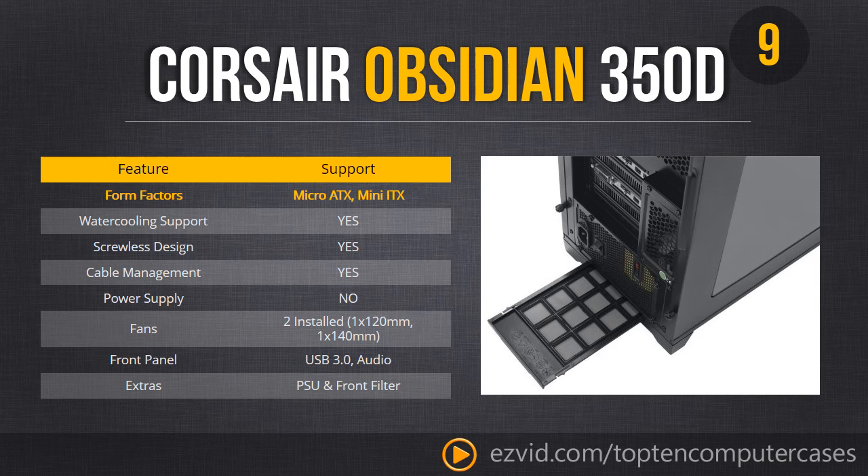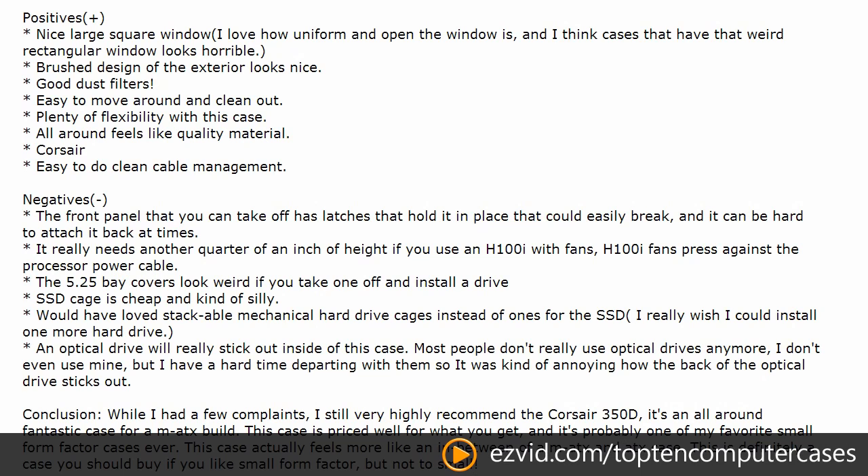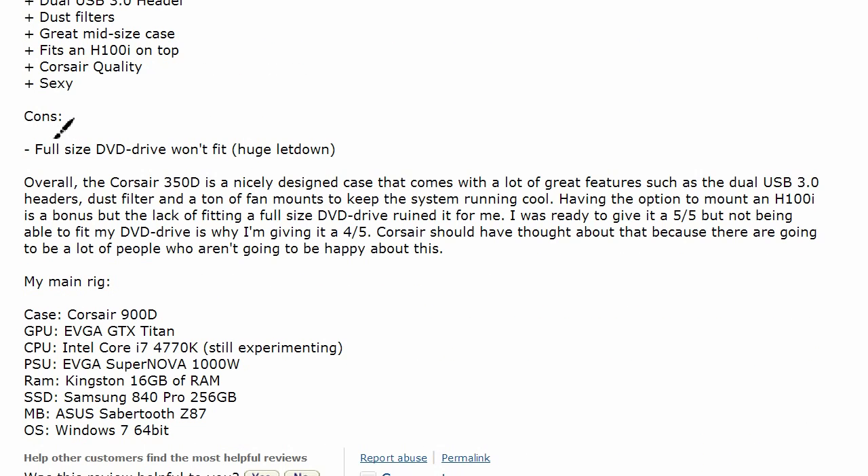It's got a slide-out dust filter for the power supply fan, a well-cut side window, well-thought-out cable management, and excellent drive bays — absolutely a great choice for a smaller PC. The only real problem is that users have problems fitting their optical drives in the case, so consider a short optical drive if you can find one.